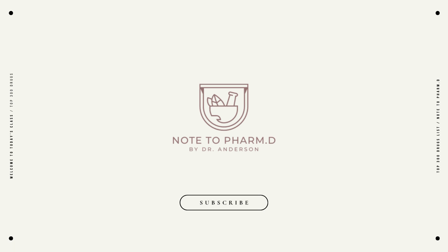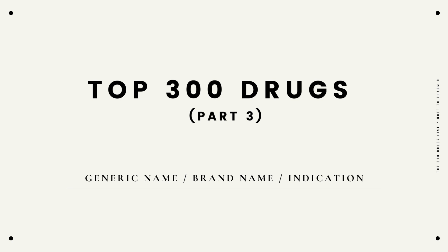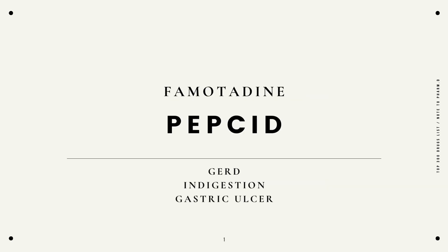Hello and welcome back to Note to PharmD. My name is Dr. Anderson. I am a licensed pharmacist here in New York City, and at the end of this video please don't forget to like, comment, and subscribe for weekly videos. Today's topic is a continuation from part 1 and part 2 of the top 300 drugs. We are going to jump right into 50 more of the top 300 drugs as per the McGraw's 2016 pharmacy drug card. In this video I'll voice the generic name, brand name, and the indication for each drug. So let's jump right into it.